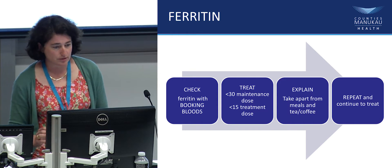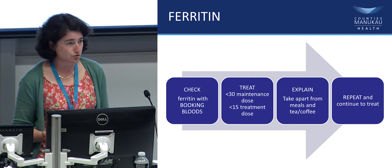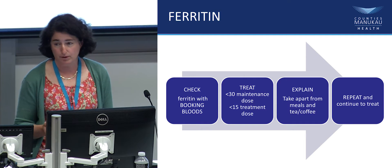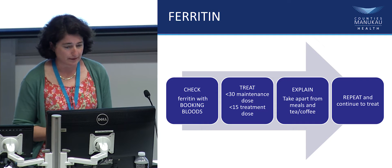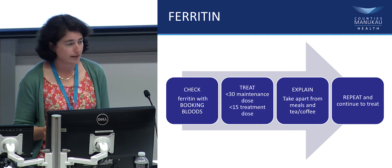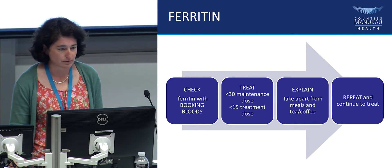The take-home message is: check ferritin with booking bloods; if ferritin is less than 30 — which is probably most of our population — start a maintenance dose or double it as a treatment dose; explain how to take the medication; and then repeat blood tests to confirm that ferritin levels are coming up.